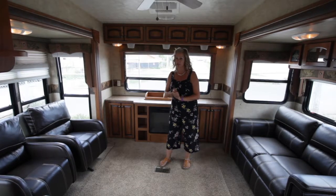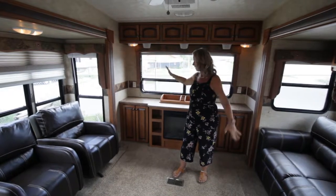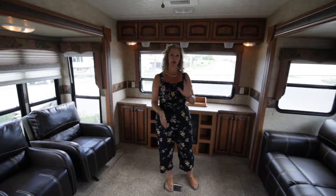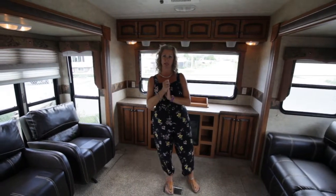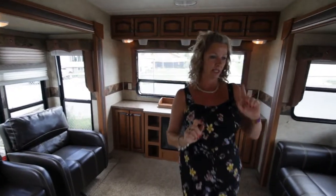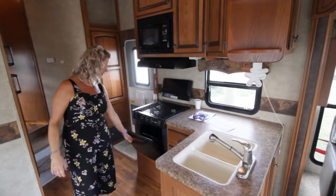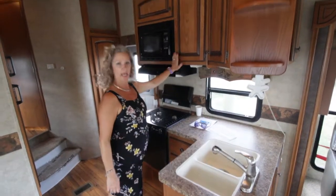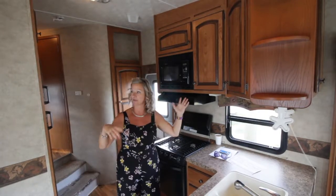Another great thing about this unit is storage galore. Right from the front all the way to the back, you have cupboards absolutely everywhere, so you'll be able to have everything you need when you spend your weekends at the lake. Follow me this way into the kitchen area — great counter space. Of course you have your 22-inch oven, your three-burner stove, your double sink, real wood cabinets, and of course that storage is everywhere.